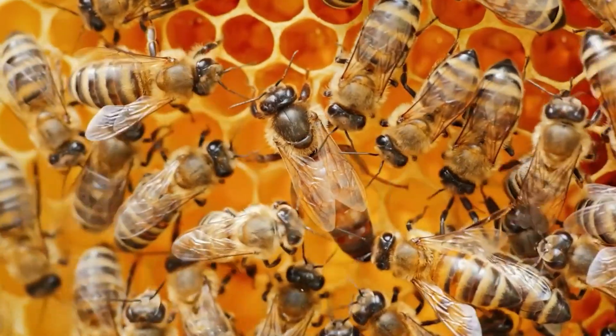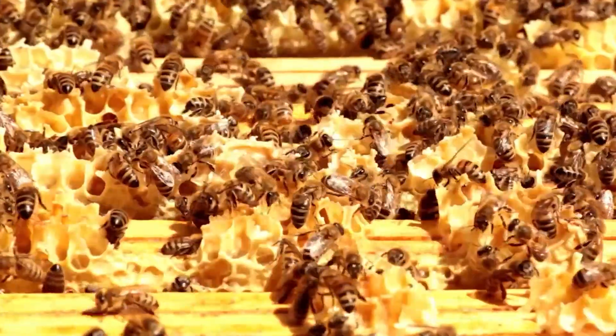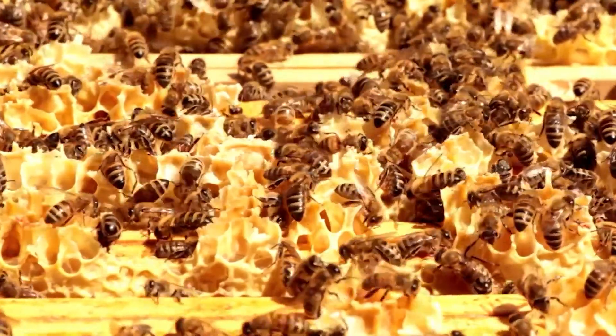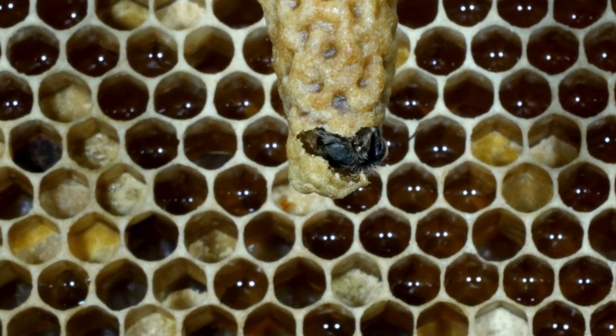Most of the bees in the colony are worker bees, also females, but they don't mate or lay eggs. Instead, they do a lot of jobs in the hive — feeding the babies, keeping them warm, gathering food, and defending the hive.